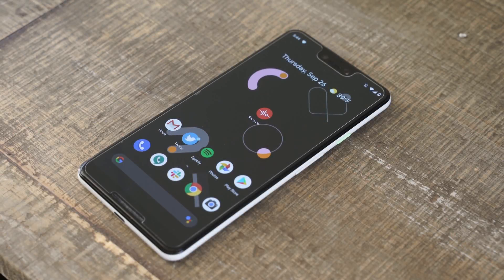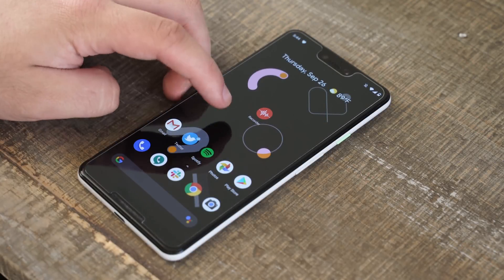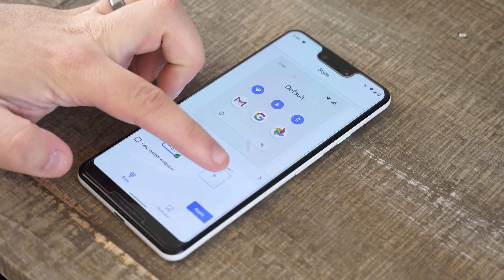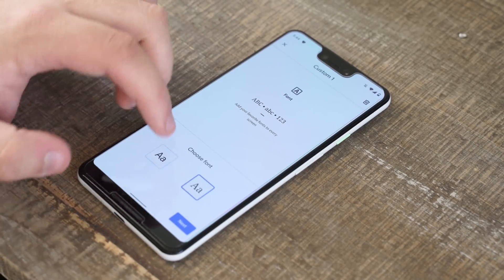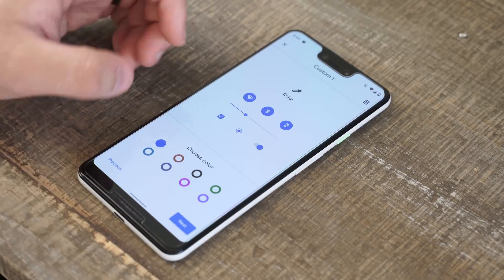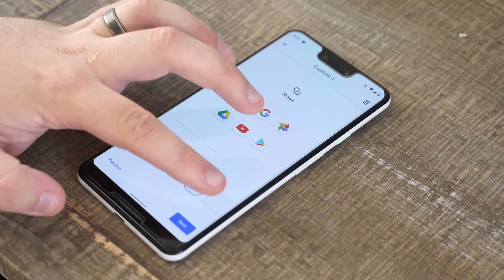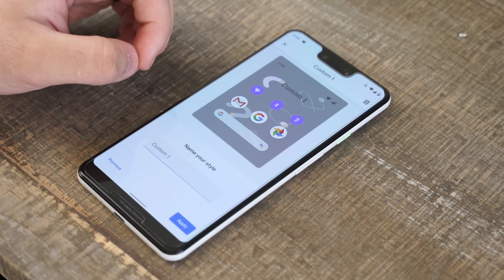The first new app we'll highlight is Google's new theming app. This app is pretty limited on the Pixel 3 XL, but it still shows that on the Pixel 4 you'll be able to customize your phone with new fonts, icons, colors, and more. Google will provide some presets for themes, but you can also create your own to suit your personal preferences.